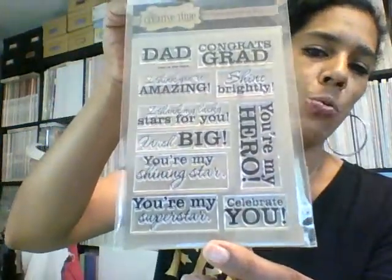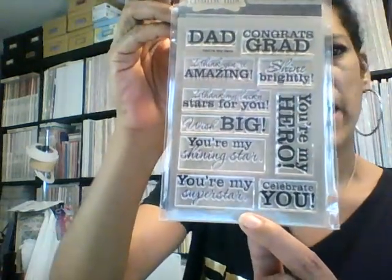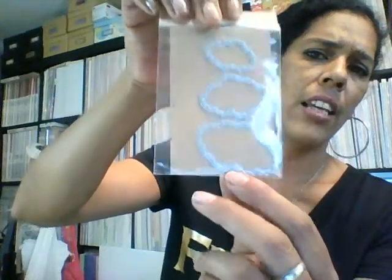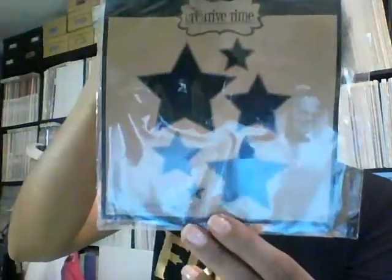The first one is "You're My Hero" — look at how big these words are, I just love it. It's going to be perfect for Father's Day, which is right around the corner. Then she has the Fun Stitch Cloud Die — I love all that stitching she has. Then she has a bunch of stitch stars, which is six stitched stars, and they look like that. They've got stitching all around and they're big. They don't look cheesy either. You could do shaker cards with these — she made a card that looked so amazing and it was simple.